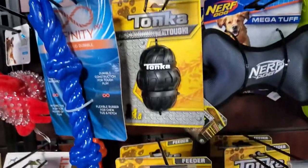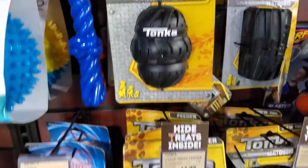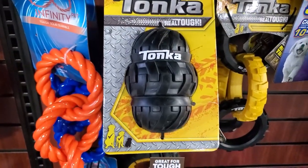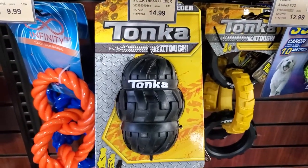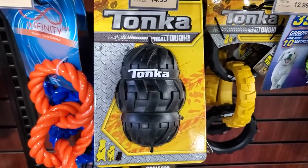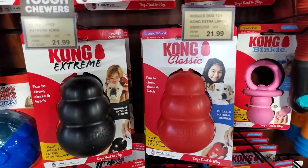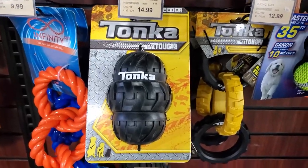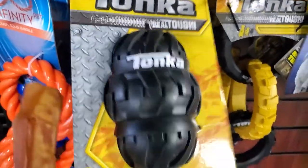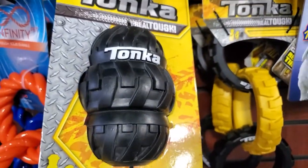Tonka also has their answer to the Kong, which comes in different sizes just like the Kong toys do. However, I'm looking at this extra large Tonka toy, and if I go over and look at the extra large Kong, you're looking at $21.99 compared to an extra large at $14.99 — that is incredible. You could do the same exact thing; you stuff it like you would your Kong, and it's just as durable, if not more.